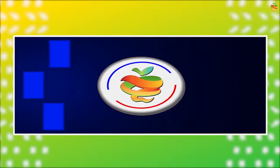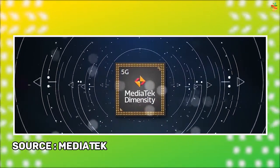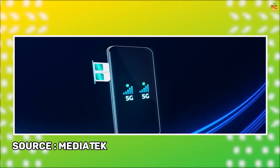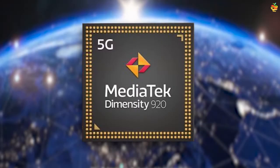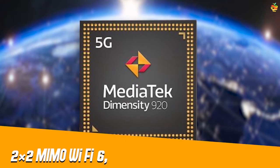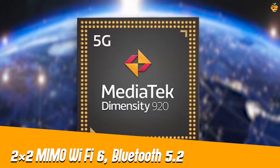For cellular connectivity, the Dimensity 920's integrated 5G modem supports dual 5G SIM, dual Voice over New Radio, up to 2CC carrier aggregation, and both SA and NSA networking. Other connectivity features include support for 2x2 MIMO Wi-Fi 6, Bluetooth 5.2, and multi-GNSS for navigation.